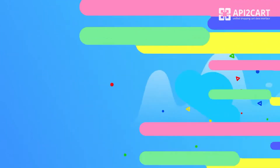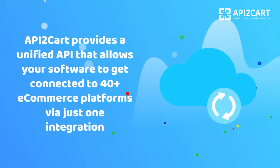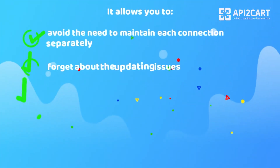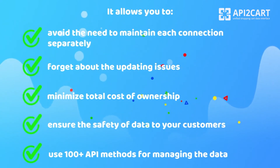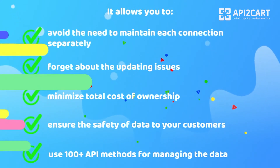Try API2Cart Enterprise On-Premise Solution. API2Cart provides a unified API that allows your software to get connected to 40-plus e-commerce platforms via just one integration. It allows you to avoid the need to maintain each connection separately, forget about the updating issues, minimize total cost of ownership, ensure the safety of data to your customers, and use 100-plus API methods for managing the data.